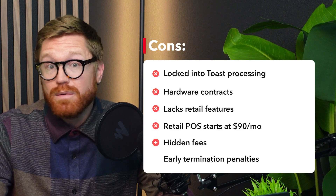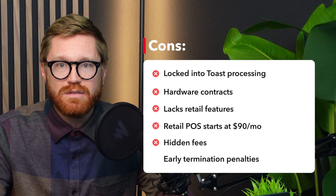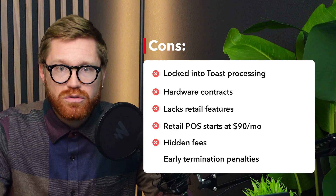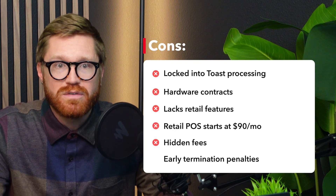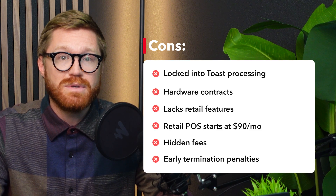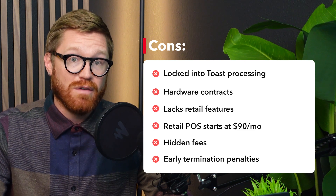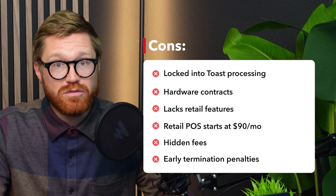What about hidden costs? With Toast, add-ons like loyalty programs, marketing tools, and advanced reporting are extra and expensive. Even essential tools like inventory management require you to contact Toast for a custom quote. Early termination fees for hardware contracts can also be hundreds of dollars. And when retailers outgrow Toast — which they often do quickly — there aren't many places they can turn without eating a bunch of fees.